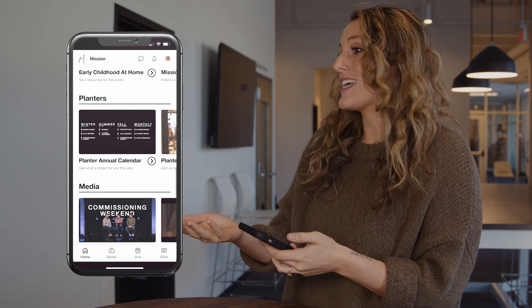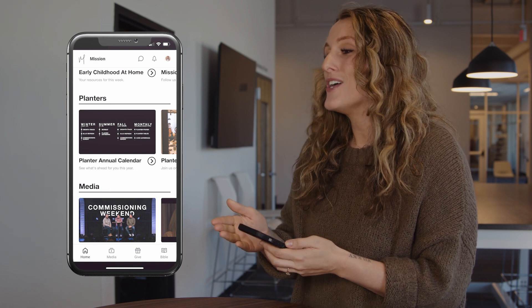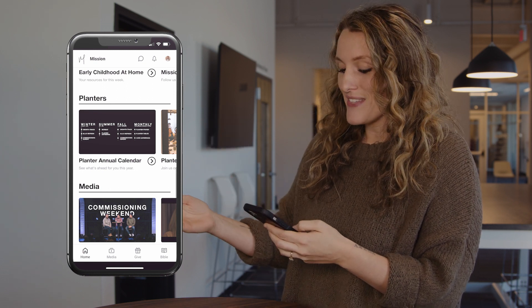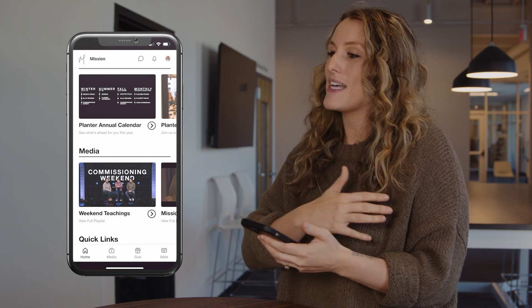Or maybe you're a planter like me — you'll also see helpful resources to help you continue to go missionally. And then finally, you'll see some media, which has all of our past messages and series.